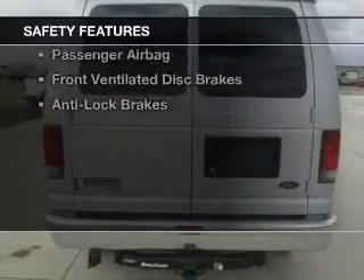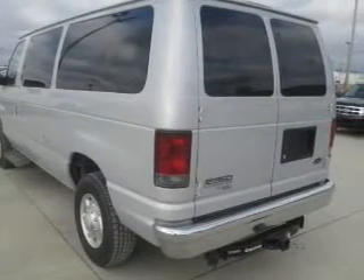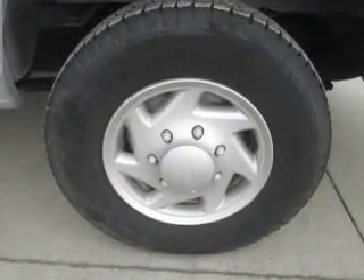Safety was made a priority with these features: traction control, stability control, a passenger airbag, front ventilated disc brakes, and anti-lock brakes. Great quality at a great price. Call or click to contact us today.